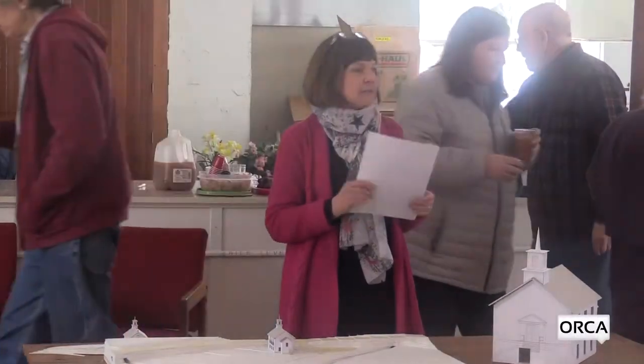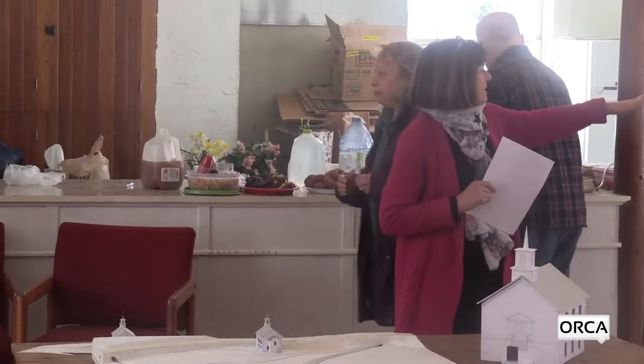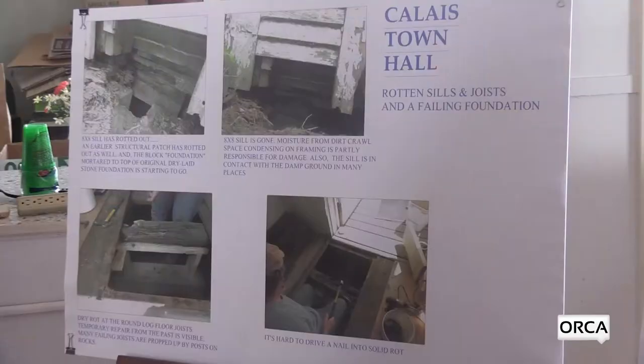We're going to talk about the current conditions, which you can see here — some pictures representing some of the current conditions. And this is Ernie Parrish, who came in that door and fell through the floor and then repaired it.